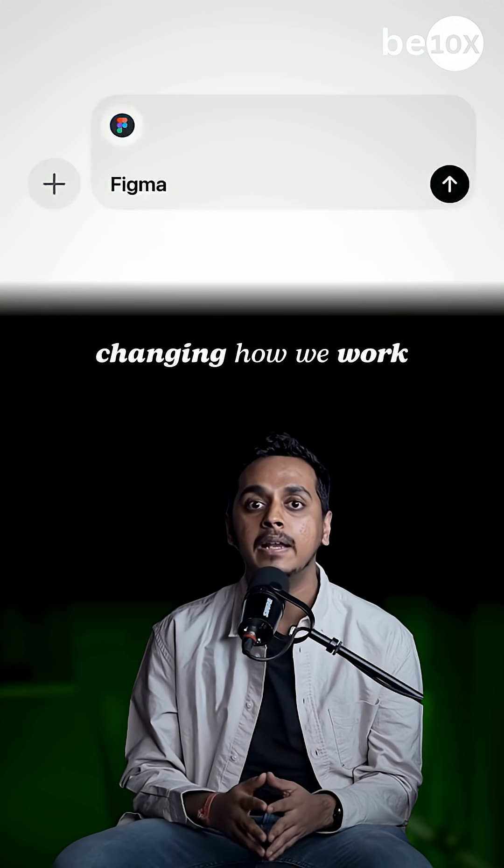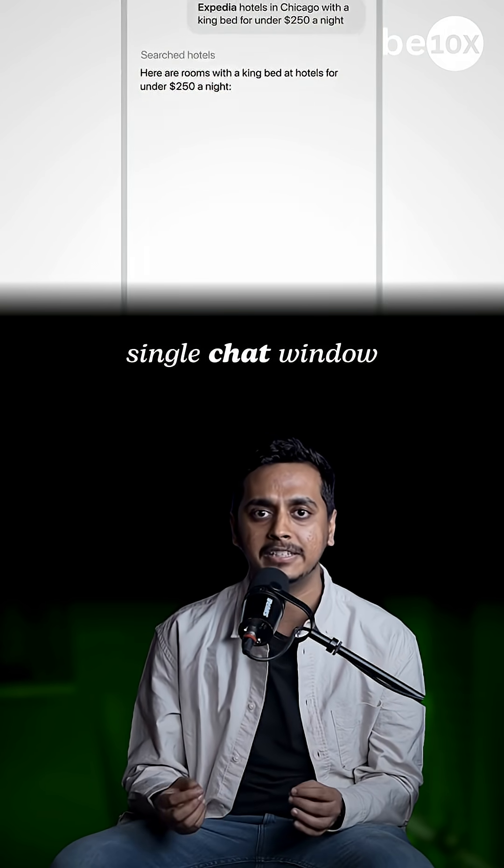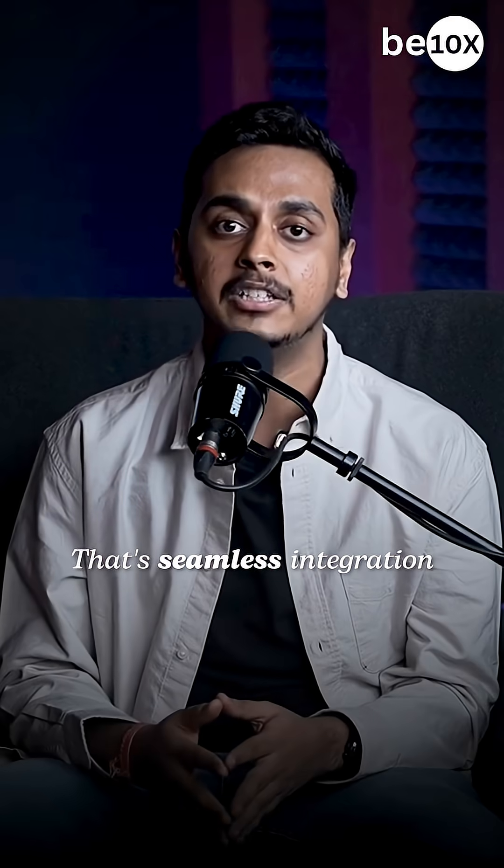Fourth, the App SDK is changing how we work. It brings Canva, Spotify, Zillow and Figma right into ChatGPT conversations. You can now complete five different app tasks without leaving a single chat window — seamless integration at its best.